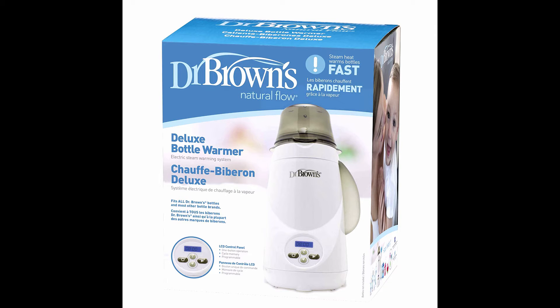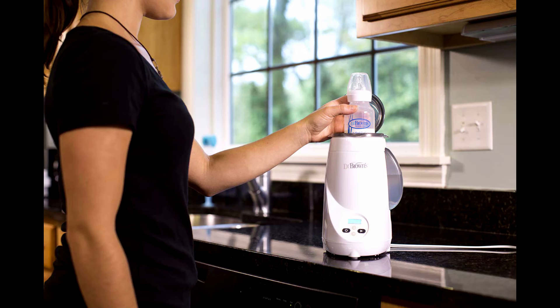Electric steam heat quickly warms baby bottles and food jars. This convenient electric steam warming system fits all Dr. Brown's bottles and most other bottle brands. Easy to use and operate. This unit effectively warms several bottles before water refilling is necessary.